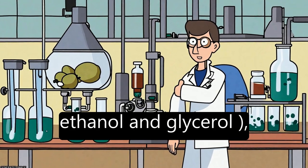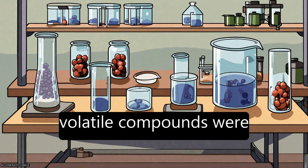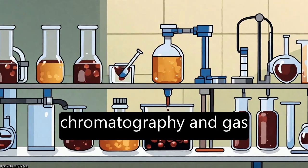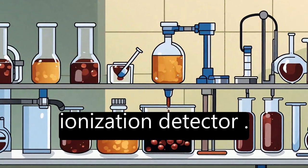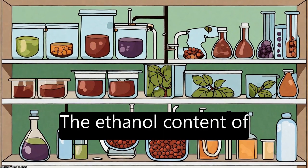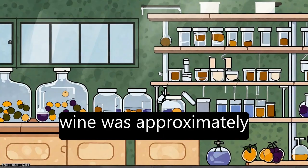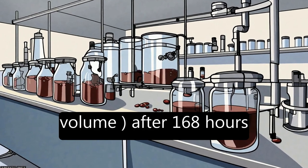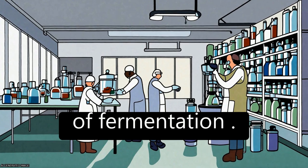Sugars, alcohols (ethanol and glycerol), organic acids, and volatile compounds were assayed using high-performance liquid chromatography and gas chromatography flame ionization detector. The ethanol content of the produced Jabuticaba wine was approximately 74.8 g/L, 9.5 percent by volume, after 168 hours of fermentation.